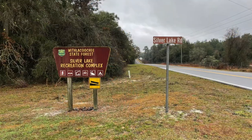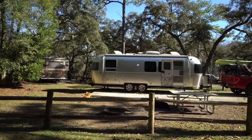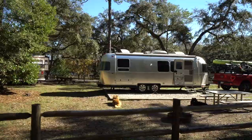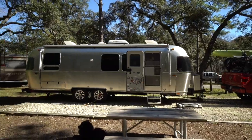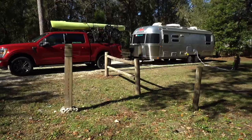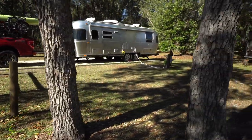This is our campsite here at Silver Lake campground. As you can see, it's really nice — it's very spacious and very well landscaped. We've got these really nice split rail fences all around the campsite. The parking area is gravel, which I like — it's better than sand or dirt — and it's nicely curved around it so you know exactly where to park.